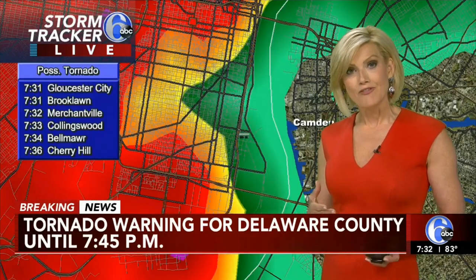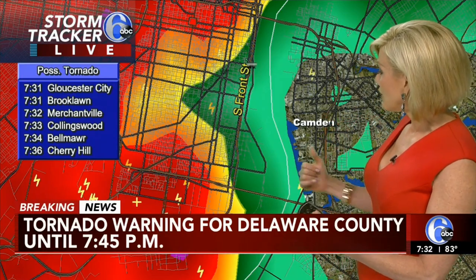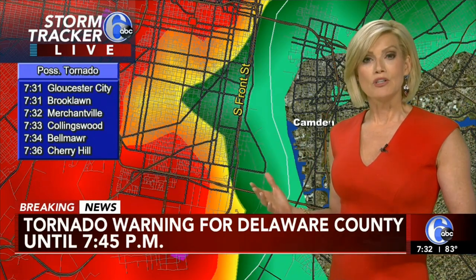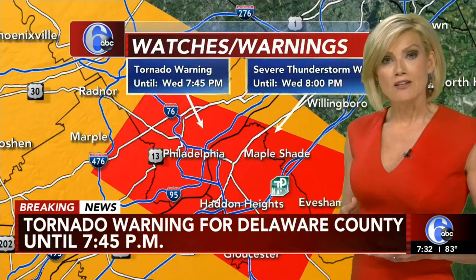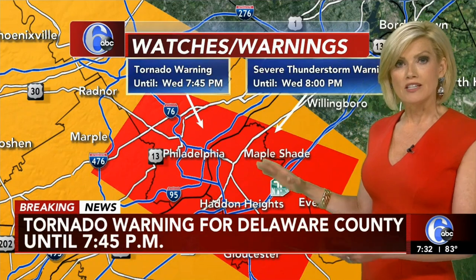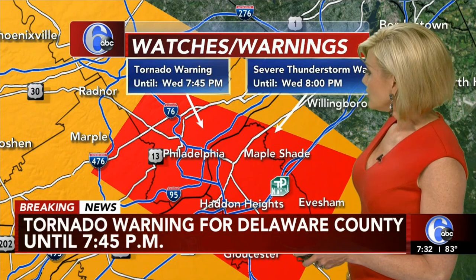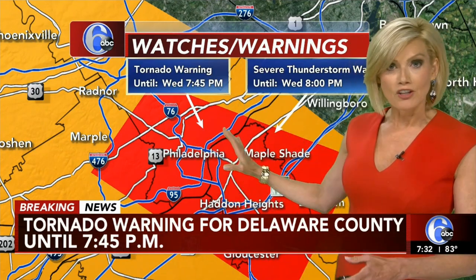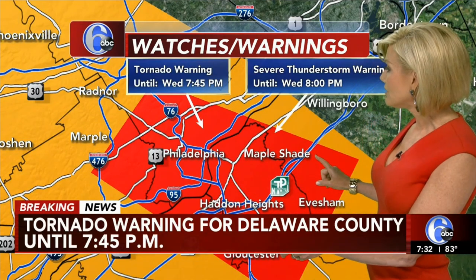moving at about 65 to 75 miles per hour. It's hitting right now the Delaware River. It will be crossing into New Jersey momentarily since it's moving so quickly. So you do want to seek shelter immediately if you are in the path of the storm. This is a tornado warning in effect until 7:45 — about the next 15 minutes — includes parts of Montgomery County, parts of Delaware County, Philadelphia, also Camden, Gloucester County, and parts of Burlington County. If you live in this area, you do want to seek shelter immediately.